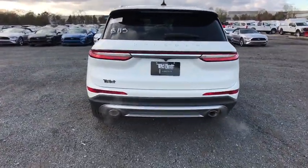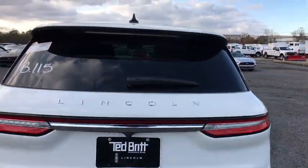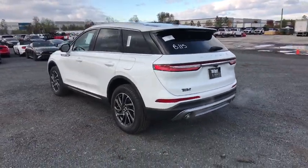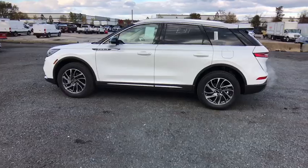Traction control, power liftgate, power passenger seat, dual airbags, leather-wrapped steering wheel, power steering, four-wheel disc brakes, universal garage door opener, compass, electronic stability control.